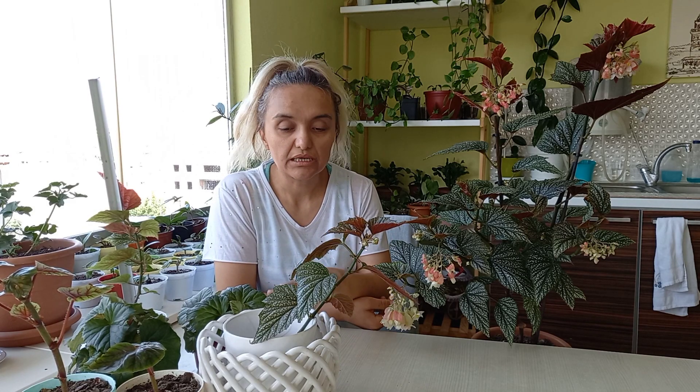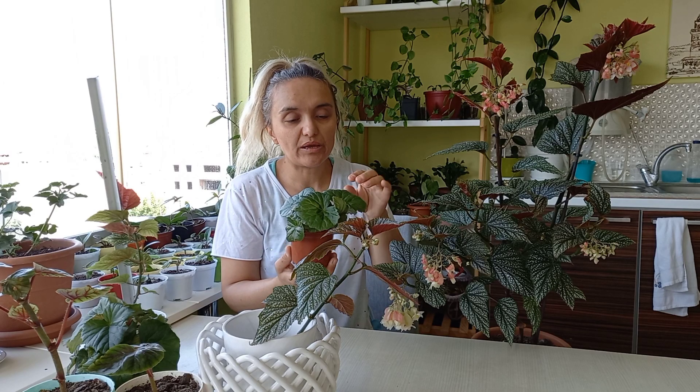Bunu birkaç kere denedim. Normal çamağaçlarının altından toprak kullanıyorum, o toprağa diktim köklenmedi. Suya koydum köklenmedi. Benim menekşelerimi diktiğim toprağa koydum, onda nihayet köklendi. Gayet güzel kök vermiş. Şurada benim kırmızı, katlı gül begonyam var.